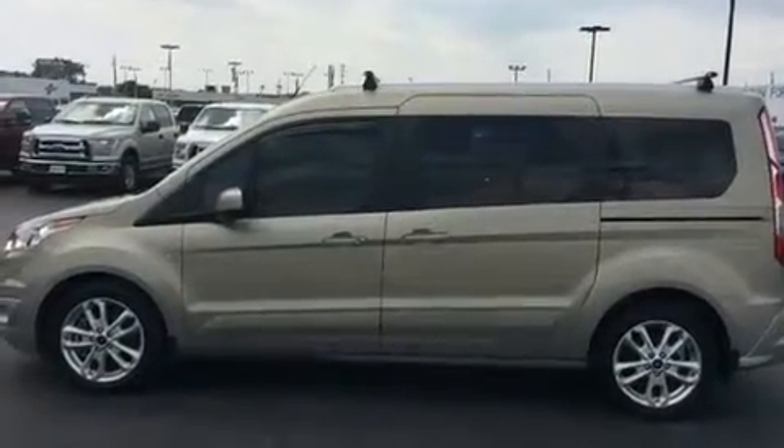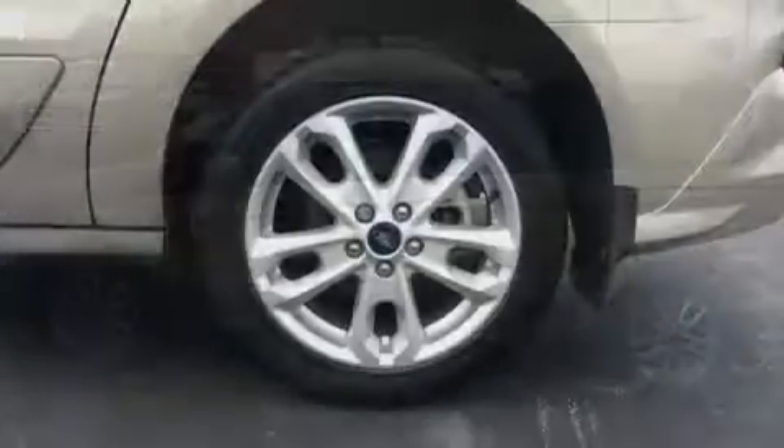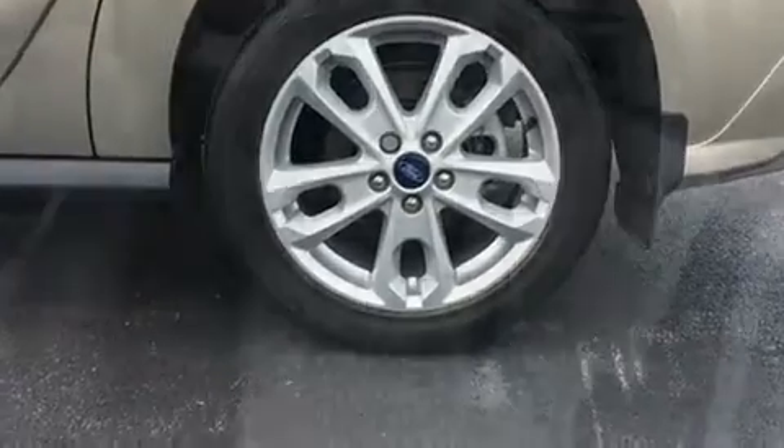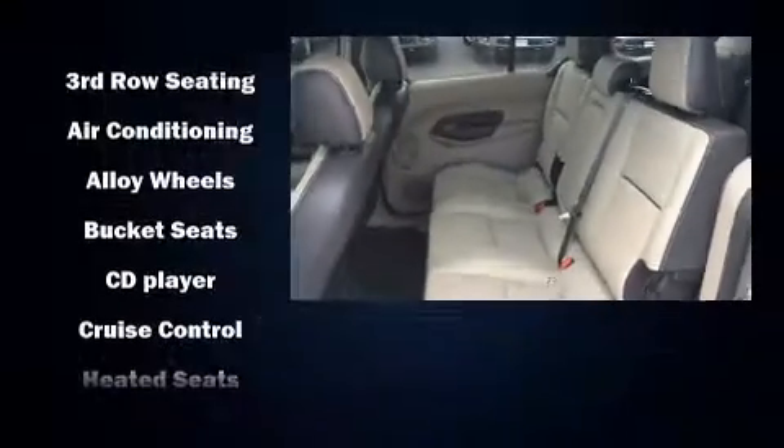Additional features include front and rear air conditioning, power door mirrors and heated door mirrors, rain-sensing wipers, and more. Storage solutions are integrated throughout the interior, demonstrating thoughtful attention to detail.